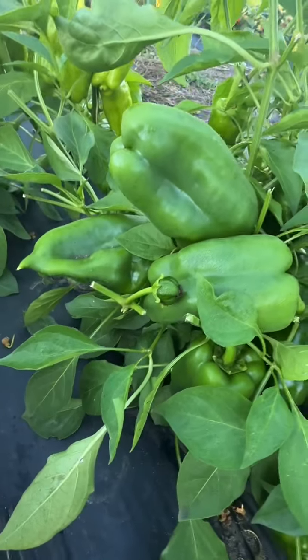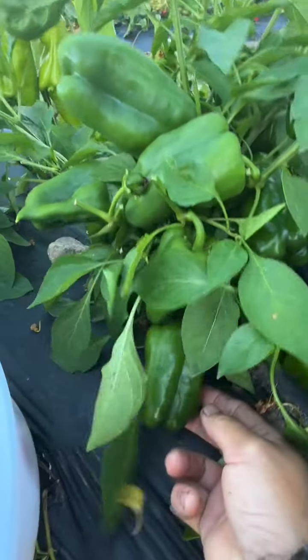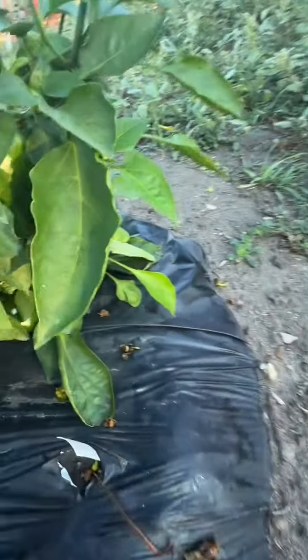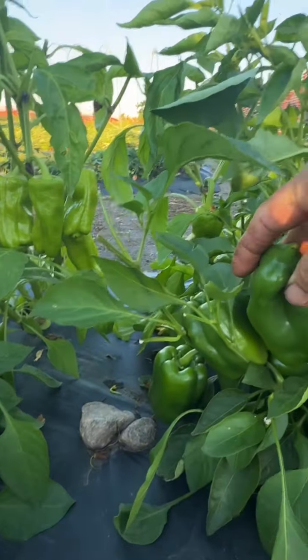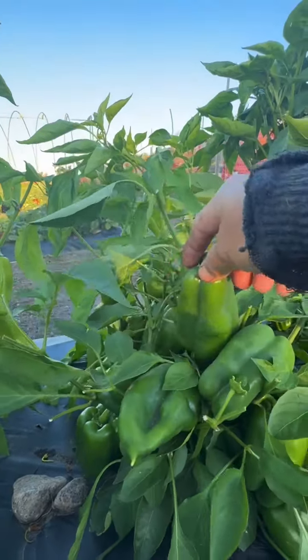There's lots of peppers in one plant. Look at that. Here too. This is already ripe. Look at that guys. It's nice. Peppers.